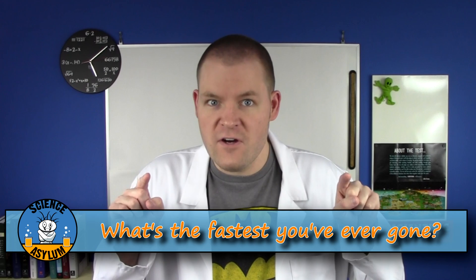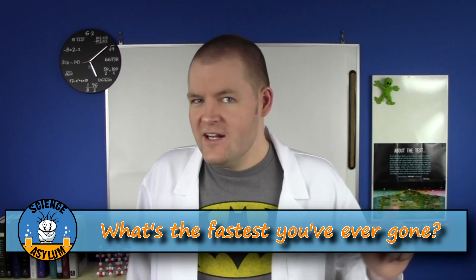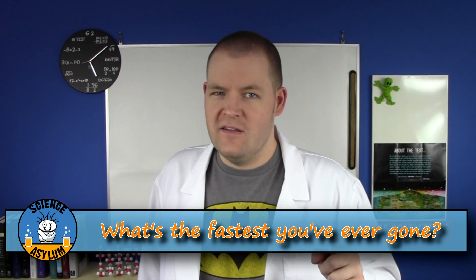So what's the fastest you've ever gone? Please share in the comments. And until next time, remember, it's okay to be a little crazy.